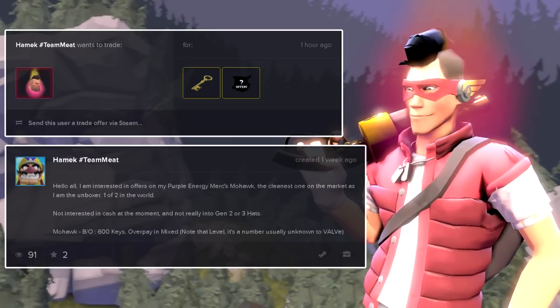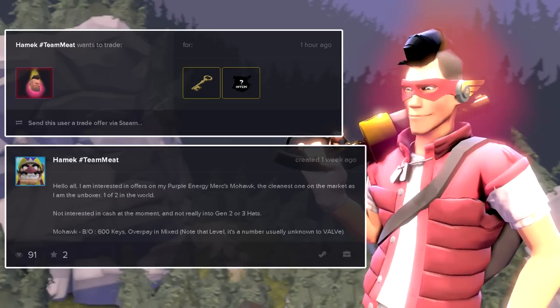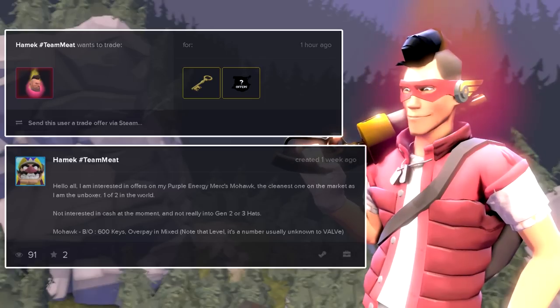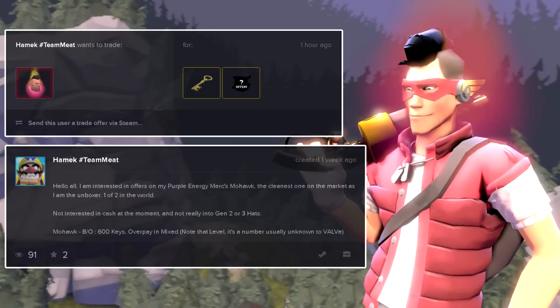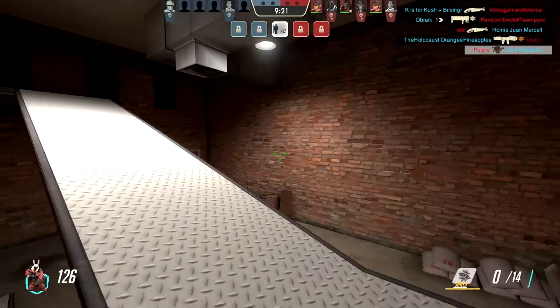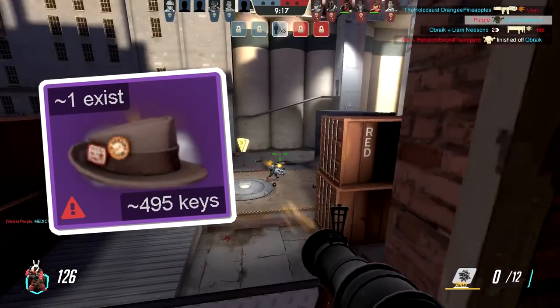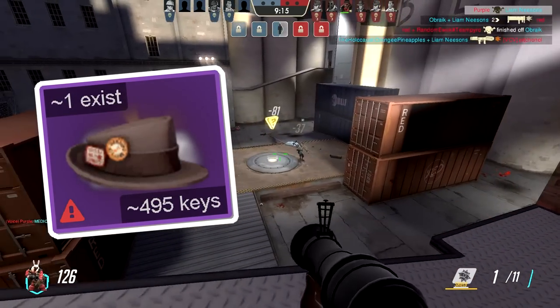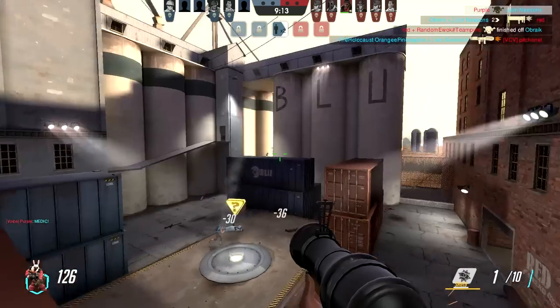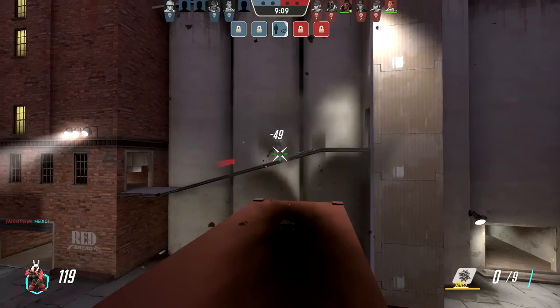Another all-class that was unboxed was a purple energy mercs mohawk. There are two in existence including this one, and it doesn't have a value because the last one was sold two years ago. The owner is looking for 600 keys. He's gotten five offers so far — the biggest being a morning glory cotton head worth 494 keys. He's also gotten a burning anger and pure keys offered, but he's not budging. He really wants 600 keys pure or item overpay.